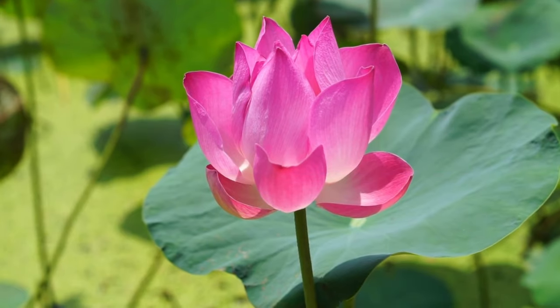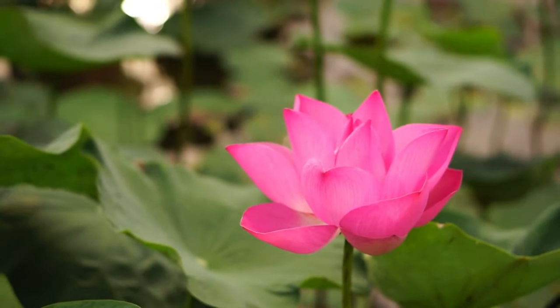Lotus. Growing a pink lotus in your garden pond can be an exotic experience.